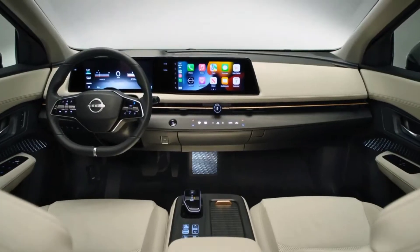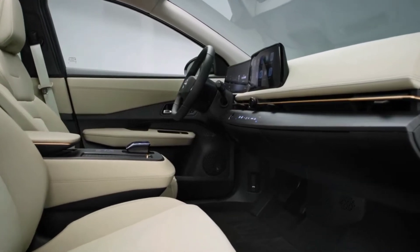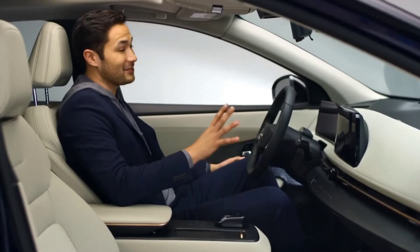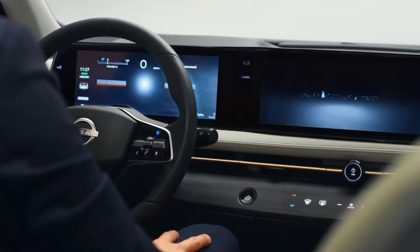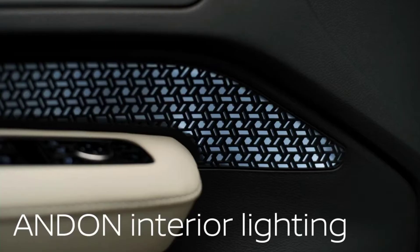And you'll find more of it inside. It's not about what you see, it's about what you don't — no controls on the dash, and the best part? No large hump on the floor. Ariya comes alive the instant you press the start button. See how the buttons illuminate and the surfaces activate. And remember the Kumiko pattern in front? It flows throughout the interior as well.